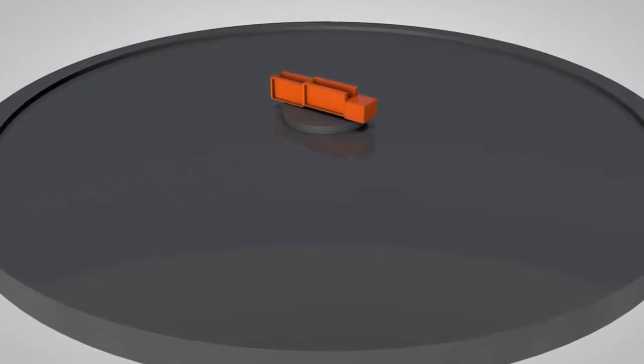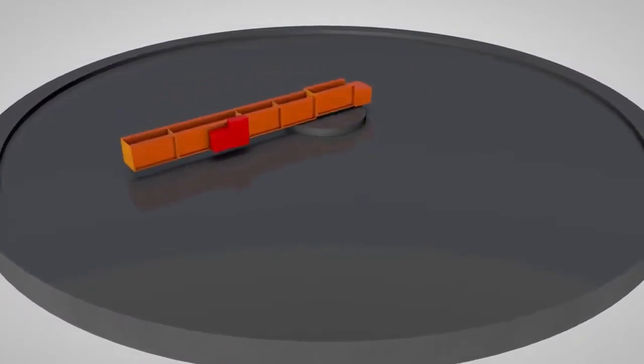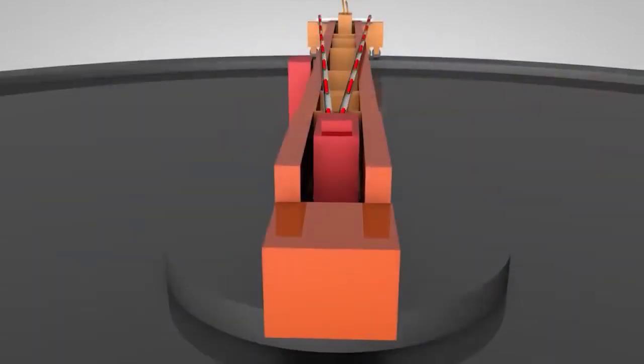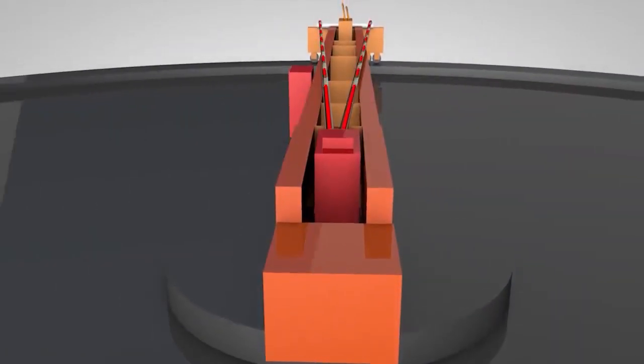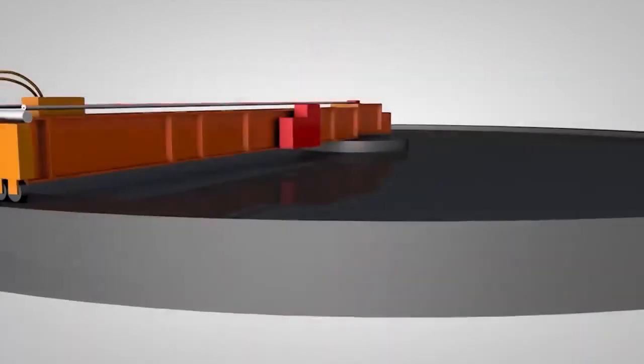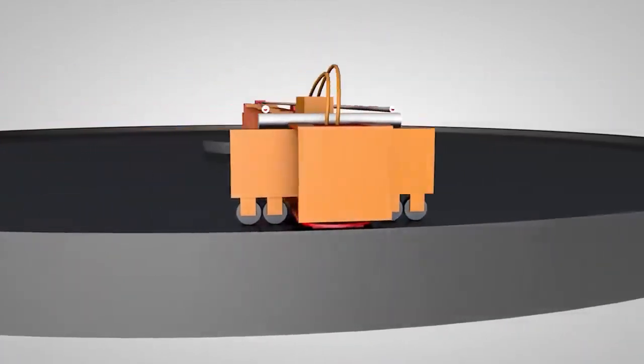A circular Self-Levelling Machine consists of a centre element around which the machine rotates. An arrangement of distance beams that match the diameter and contour of the product being machined is added to the machine. Finally, a milling head at the required size is assembled.